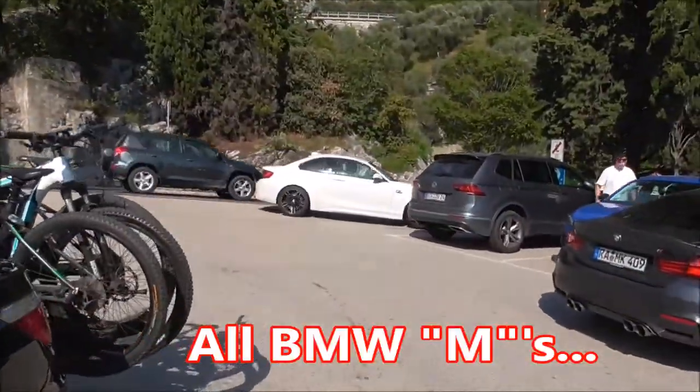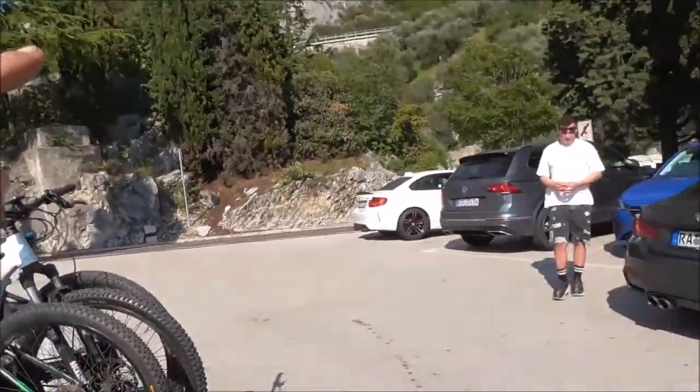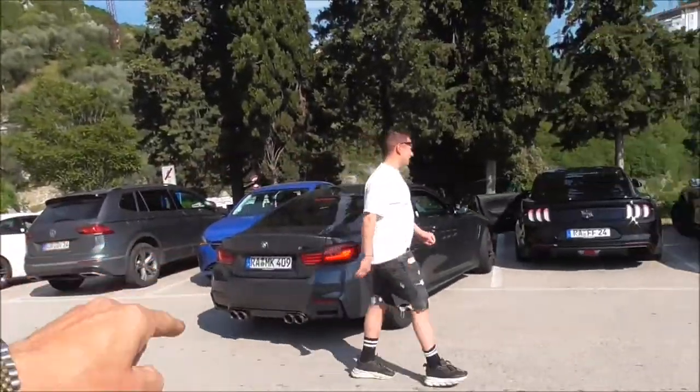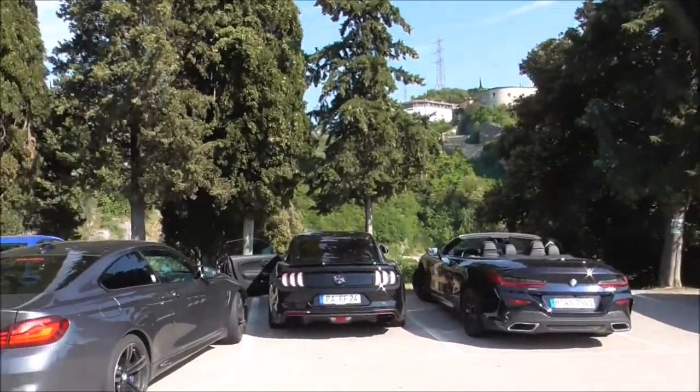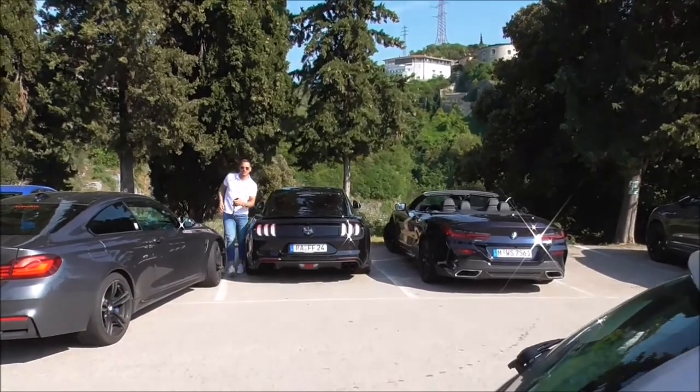It's BMW Central here — I count six, and there's already three or four gone. And we've got a Bullitt Edition Mustang as well.